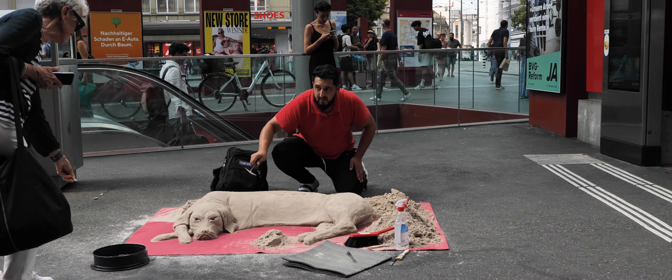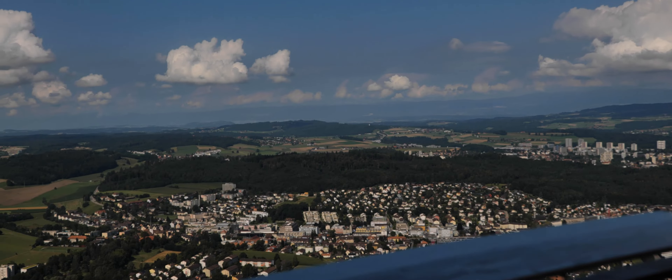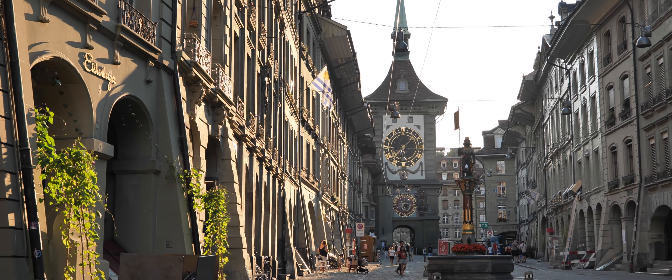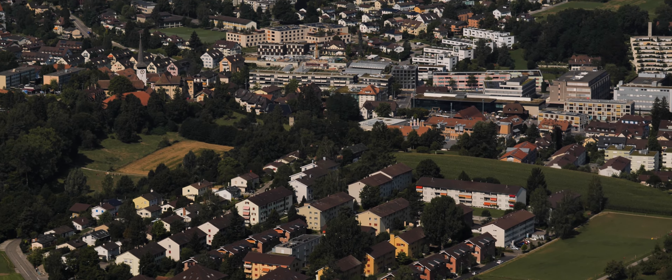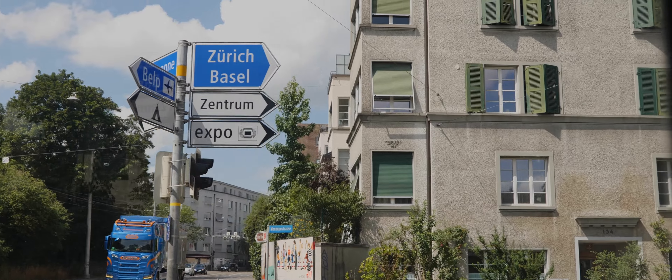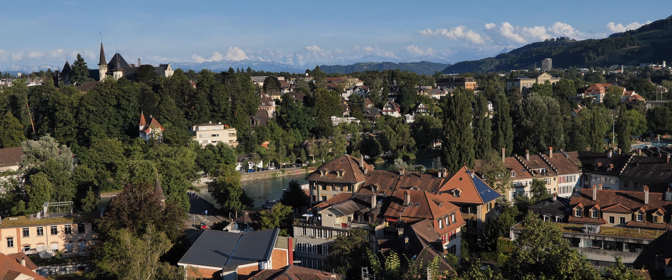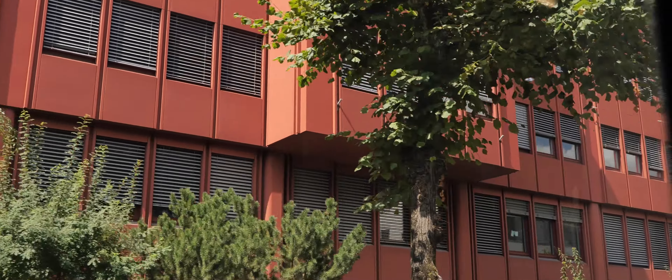To sum it up, I can say that the medieval spirit of the city — with fountains, sandstone facades, narrow streets and historical towers — is truly unique. The city authorities managed to preserve the character of past centuries and harmoniously combine it with modern architecture and the fast pace of life.